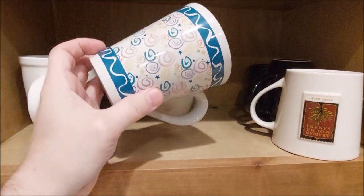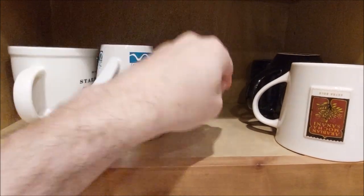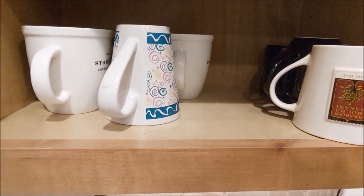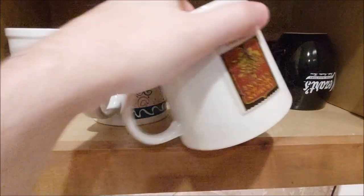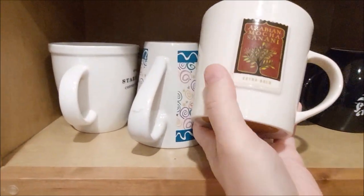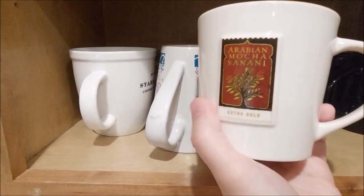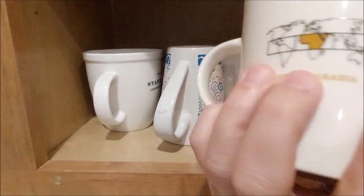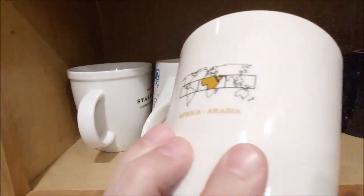Another goofy little cup back here. Sugar substitute. All right, what do we have here? Oh man, this was some of the best coffee that Starbucks had back in the day. Very good.